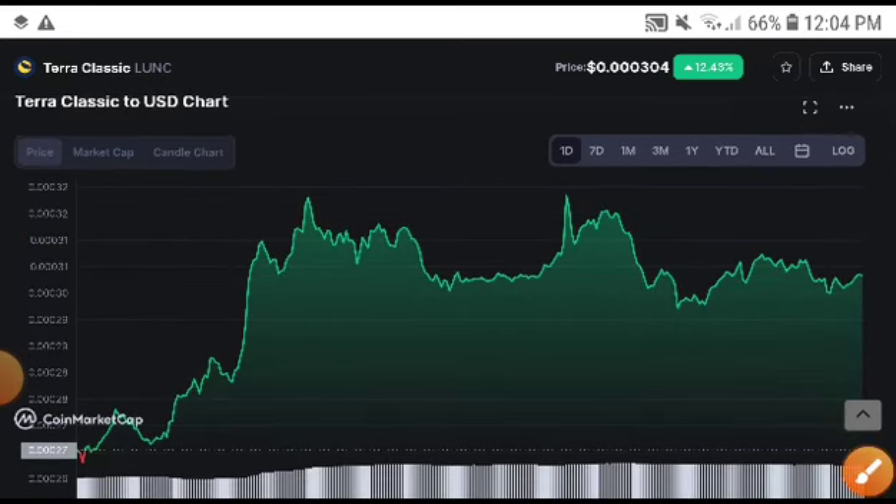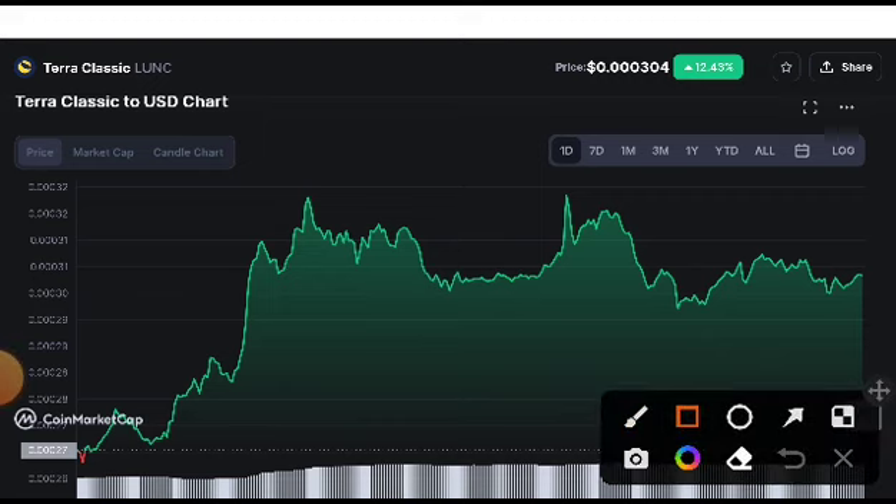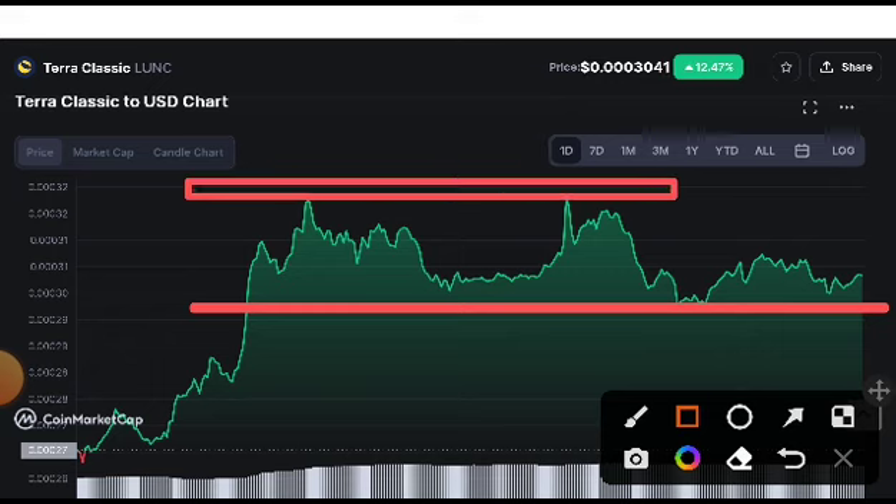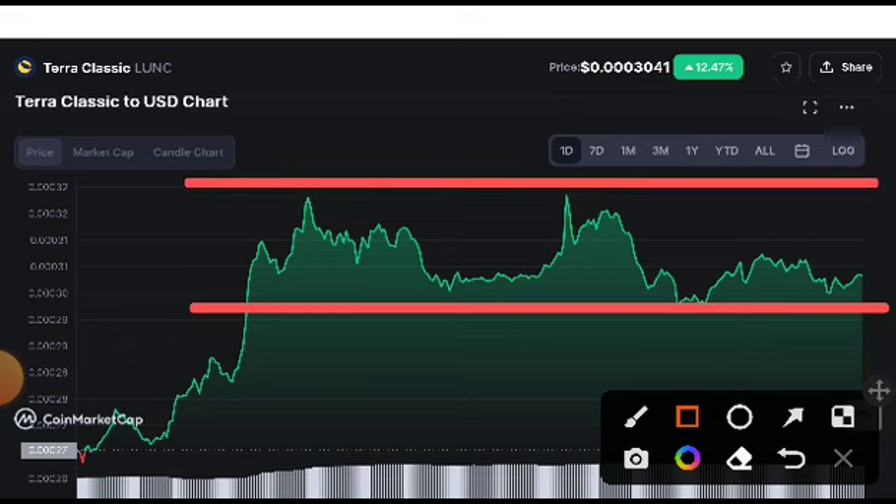Looking at the price chart and price movement of Lona Classic coin, you can see it is currently on a support level, and here is a resistance line. Since Lona Classic coin is on a support level right now, if you want to buy or enter a trade, I think it's the best time — but wait for confirmation.